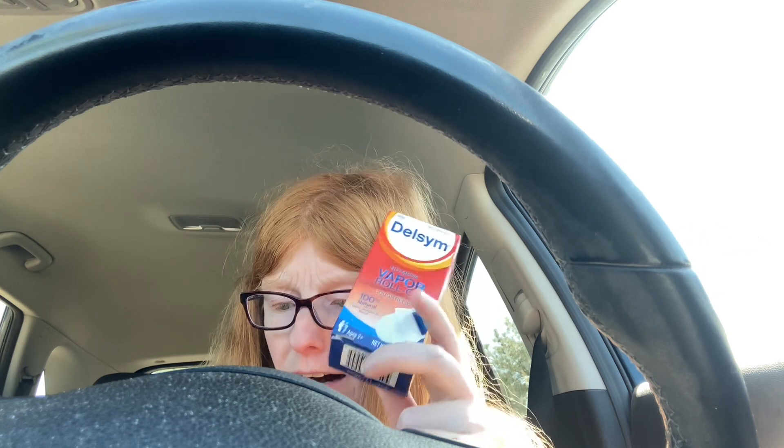Next, you want to buy the Delsym roll-on. It's priced at $8.47. At first I didn't think my store had them and I couldn't see them, so I looked it up on the app.